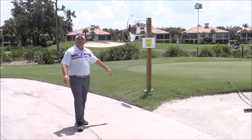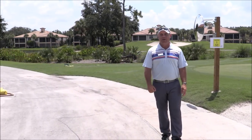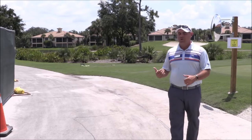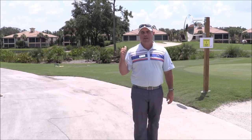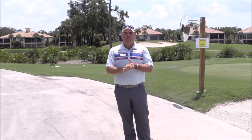We also have a mirror that's up because as you make your way around this corner, it could be kind of a blind spot. So we want to make sure everybody is not going really fast when they come around this particular part of the cart path. We're going to go a little bit further down to the intersection where you come off of Lakes No. 9 and talk about some of the other procedures we want everybody to follow.